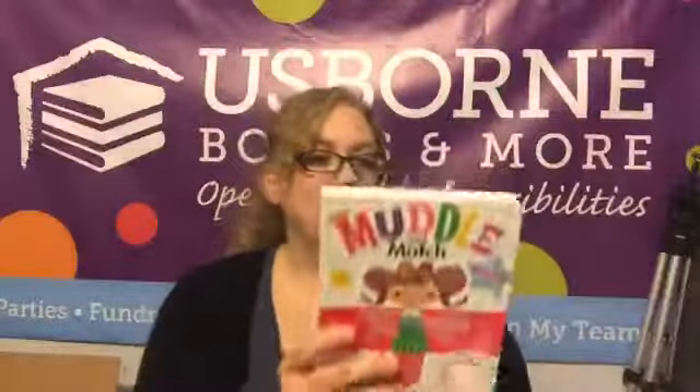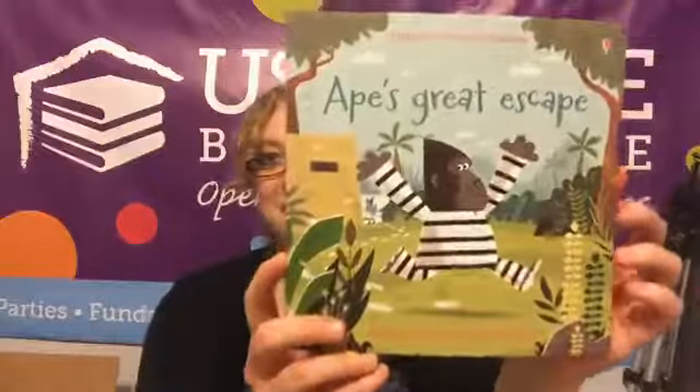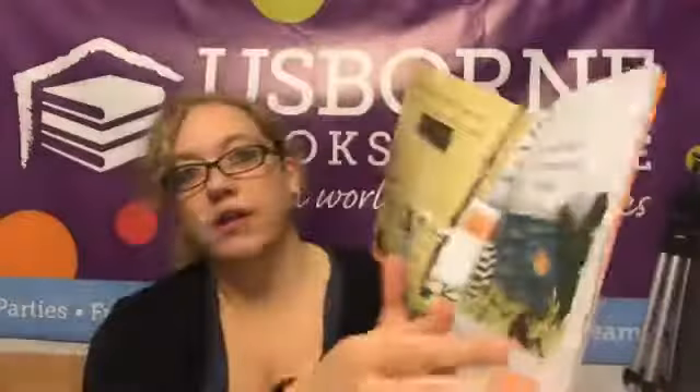These are really great for beginning readers and also really great for occupational therapy — so if you're an occupational therapist or you have a child in occupational therapy, these are fantastic books for that. Our phonics readers — this is one of our new ones, Ape's Great Escape. I haven't gotten to see inside this one, let's take a peek. Look at those pictures, those illustrations — they're beautiful! How fun is that?